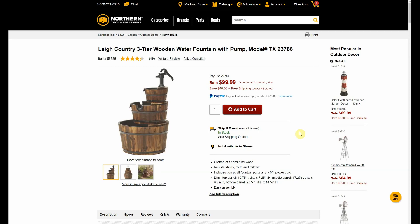Here we have the three-tier wooden water fountain with pump — that's right, it's functional. $179.99 down to $99.99. If we take our twenty-dollars-off-a-hundred coupon, we're only paying $79.99.